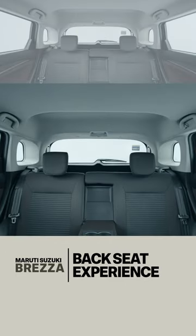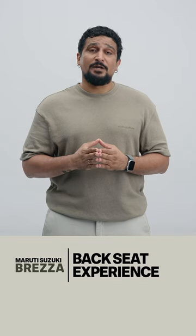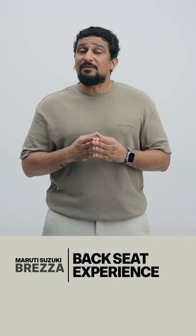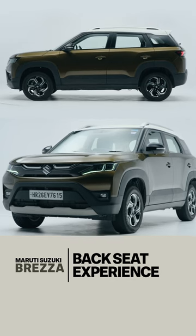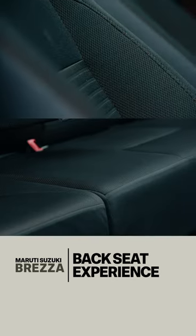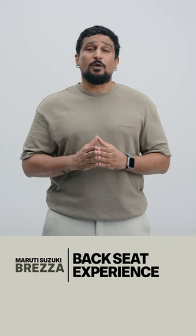Second, taller occupants will find there's plenty of headroom and legroom on offer and they'll be comfortable here. Even elders will find it easy to get in and out as the car stands high off the ground, but there is one catch and that's the soft cushioning for the seats, which will make it a bit tiring over longer journeys.